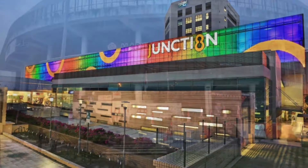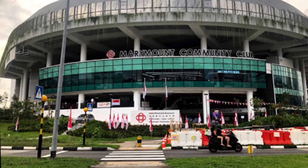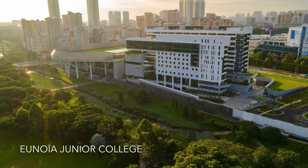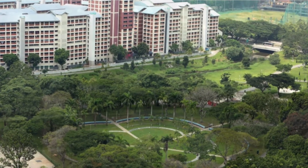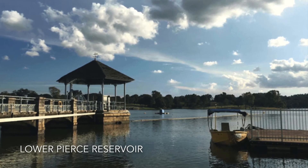You also have the new Marymount Community Club and Eunoia JC coming up. Gardens at Bishan is also surrounded by nature — Bishan Park, Pierce Reservoir and MacRitchie Reservoir.